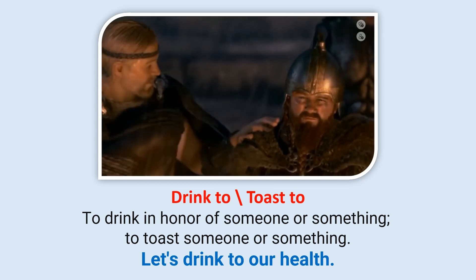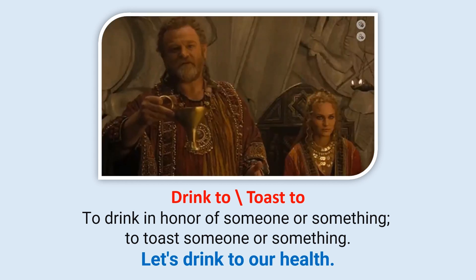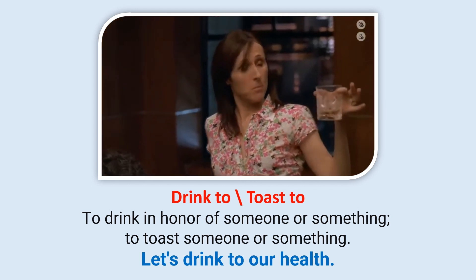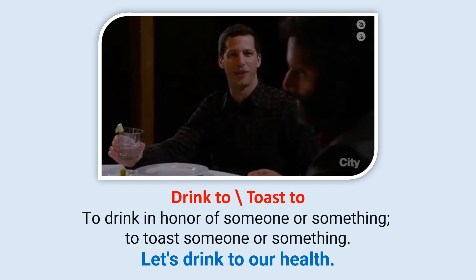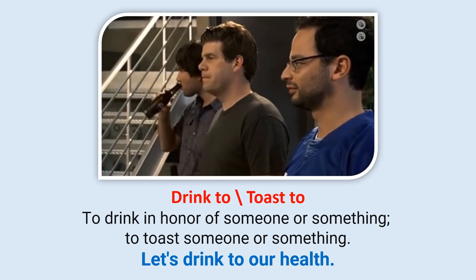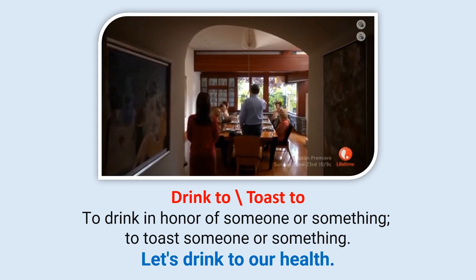Toast/Drink to: To drink in honor of someone or something. Let's drink to our health. To make a toast to the groom-to-be, Adrian Pimento. Here, I'd like to make a toast to you guys — to my friends. I would like to make a toast to my wife.